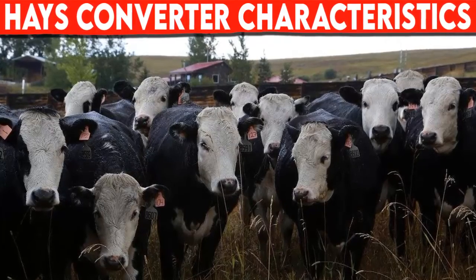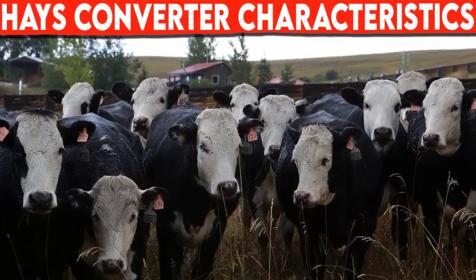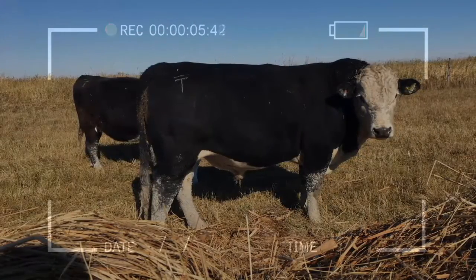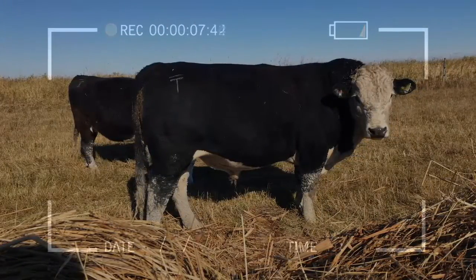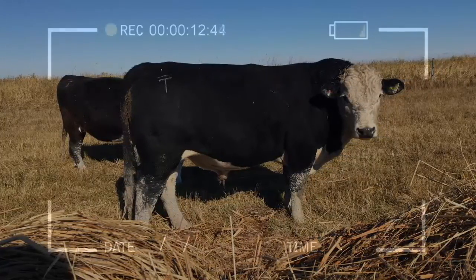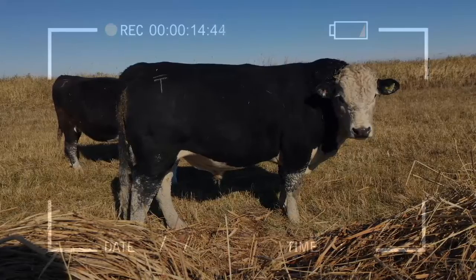Cattle breeds: Haze converter characteristics. Haze converter cattle are usually black with some white markings, occasionally they can be red and white. They are fast growing and are adapted to range conditions of western Canada.